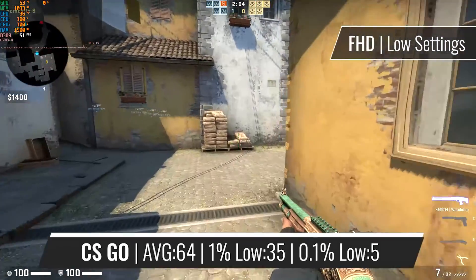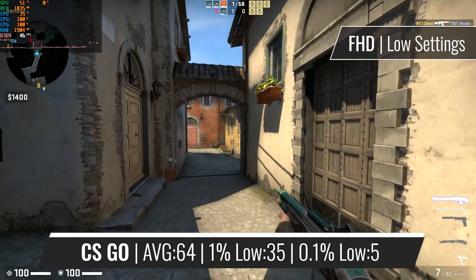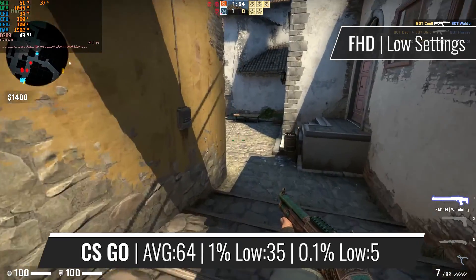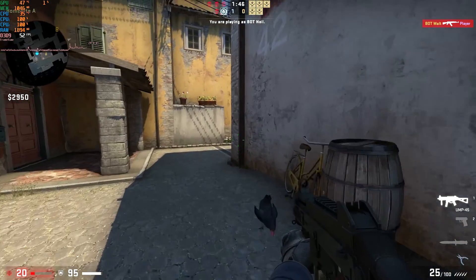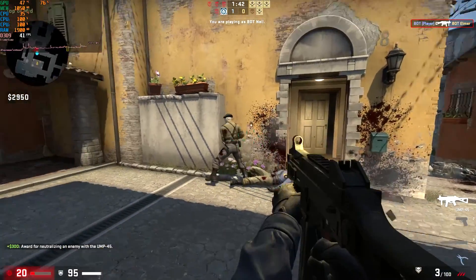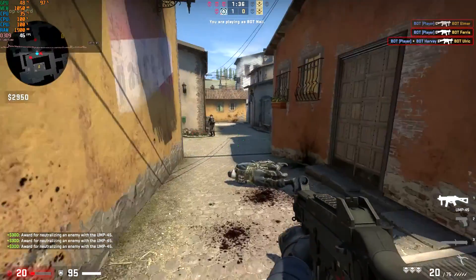Moving on to gaming benchmarks, the first title is CSGO, a CPU-bound game. Although the average figure is 60fps, there are quite a lot of stutters present in game. The RX 570 can deliver well beyond 60fps at these settings, but due to the very weak CPU we are far from the maximum potential of the card. All in all, you could enjoy CSGO casually on this Celeron, but be prepared to suffer from quite heavy stuttering and frame spikes and drops.